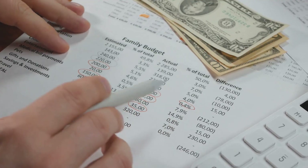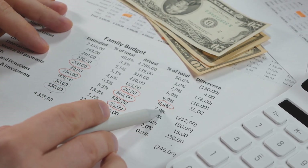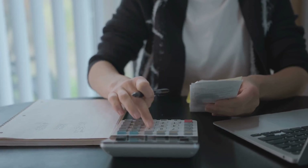First off, budgeting helps you allocate resources effectively. You'll know exactly where every dollar is going, whether it's for fuel, equipment, or marketing. This means you can avoid unnecessary spending and save money for what really matters.